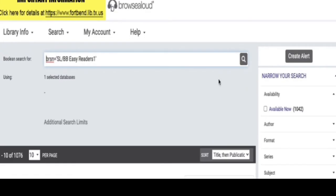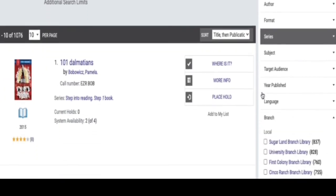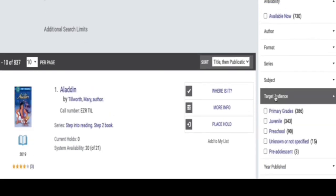Now, let's find an easy reader for your 4-year-old. From the 360 tour, click onto Easy Readers. First, select your preferred library. Next, we will go to Target Audience and choose Preschool.